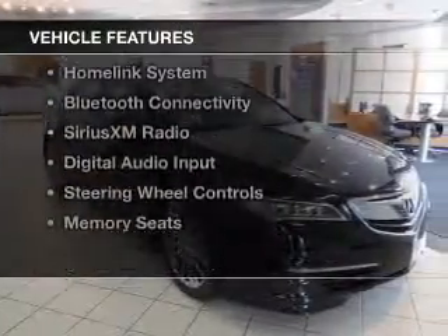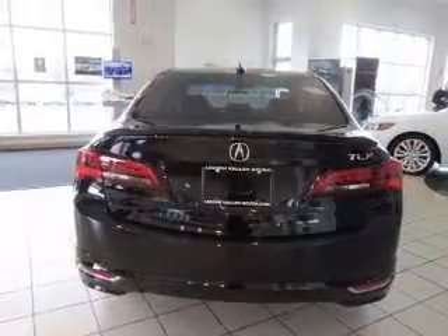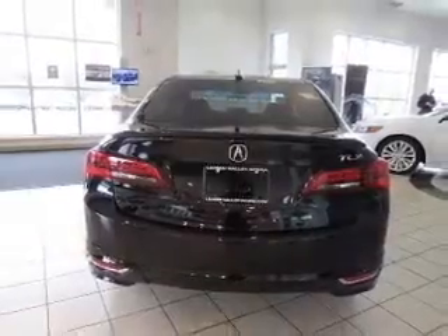The features include a power sunroof, leather seats, heated seats, blind spot sensors, a home link system, and Bluetooth connectivity.